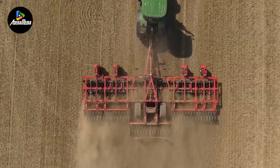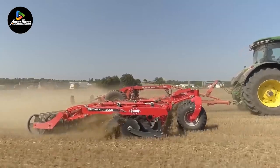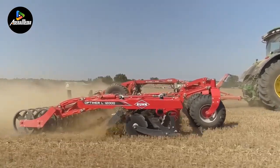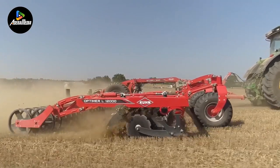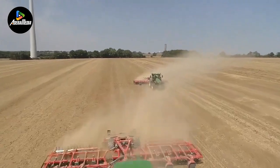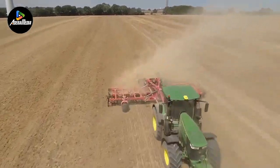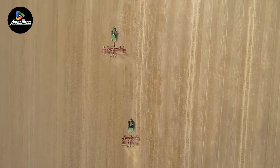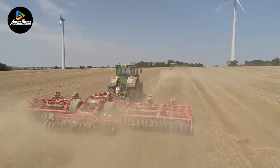These cultivators, courtesy of manufacturer Kuhn, incorporate the steady control feature. This feature ensures consistent working depth by applying constant pressure on the extension cylinders. The Kuhn Optimar L9000-12000 series stands out as a reliable and efficient choice for farmers seeking a cultivator that excels in diverse cultivation tasks with precision and productivity.